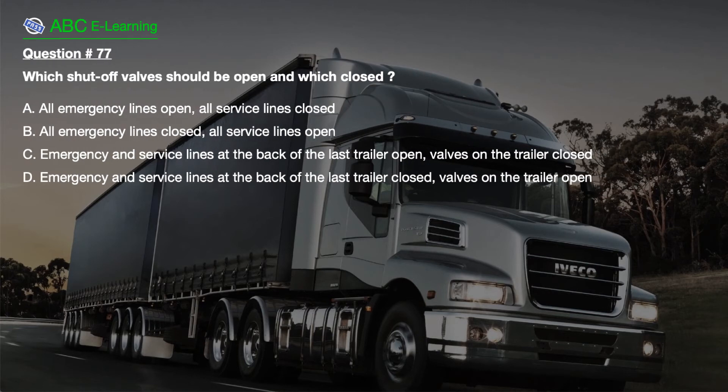Question number 77. Which shut-off valves should be open and which closed? A. All emergency lines open, all service lines closed. B. All emergency lines closed, all service lines open. C. Emergency and service lines at the back of the last trailer open, valves on the trailer closed. D. Emergency and service lines at the back of the last trailer closed, valves on the trailer open.